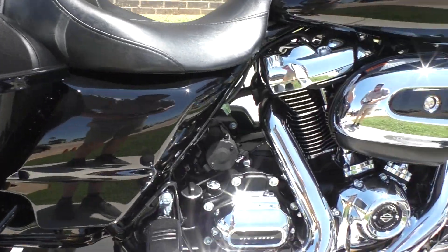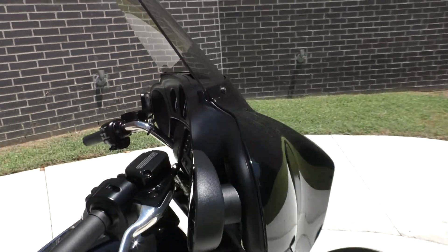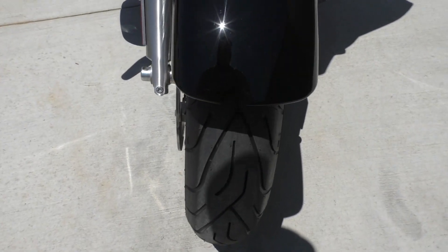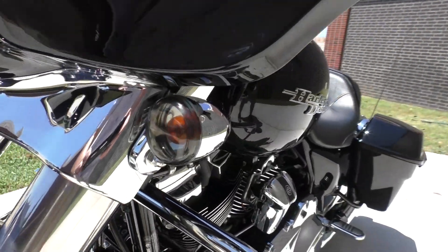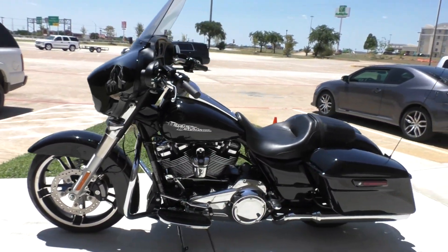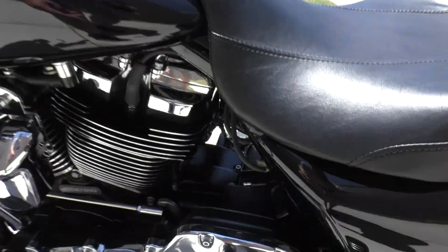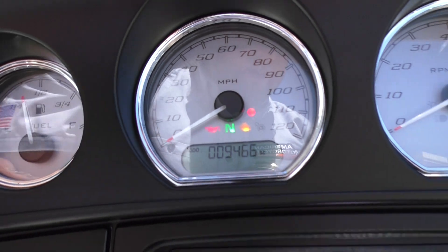It's got one touch saddle bag latches and the chrome's in good shape. The bike's got cruise control and it's also got a tall windshield on it. There's a brand new Michelin Commander II tire on the front, smoke lens on the front turn signals, the heel-toe shifter, a battery tender pigtail, and it's sitting at 9,466 miles.